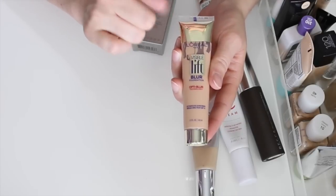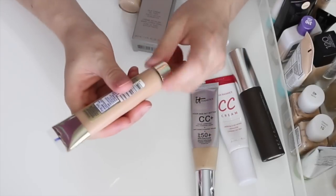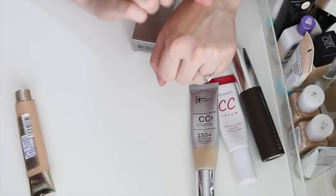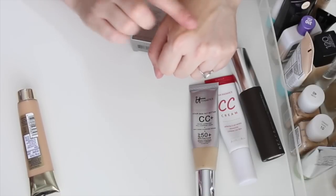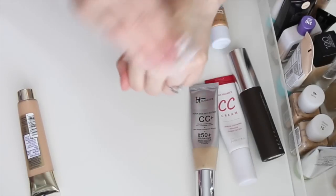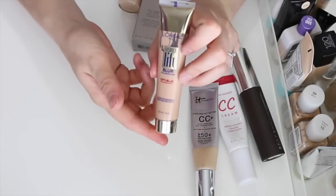This is the L'Oreal Visible Lift Blur foundation. I did a review on it and really liked it at the time, but I tried it recently and wasn't loving it as much. It's a little bit dark for my complexion. I'm going to put it in the maybe pile — I'll try to use it a bit more and then decide.